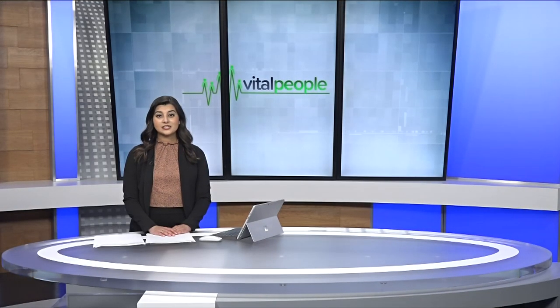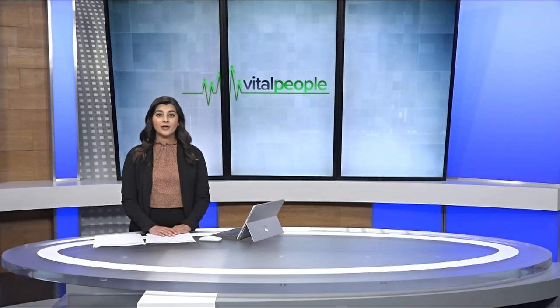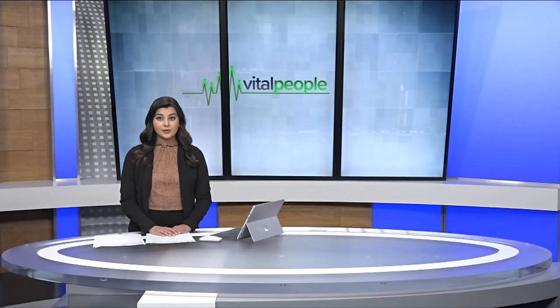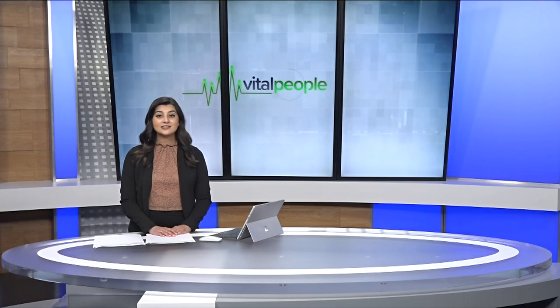A group of dedicated volunteers has been hard at work in Oak Bay, transforming the McNeil Bay Bluff. They've been removing invasive species for weeks now to restore the sensitive ecosystem. And as Tess Van Straten shows us in this week's Vital People, they've made some surprising discoveries.